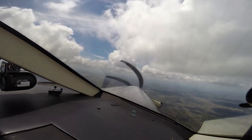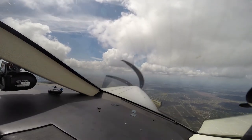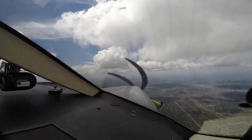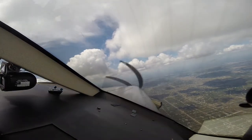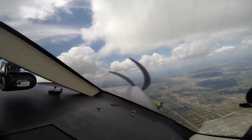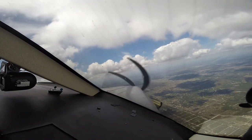Delta 2933, maintain present speed, 250. Alright, 4,000 is armed, we are cleared direct the airport. American 1837, Fort Myers approach, descend and maintain 5,000. 5,000, American 1837.